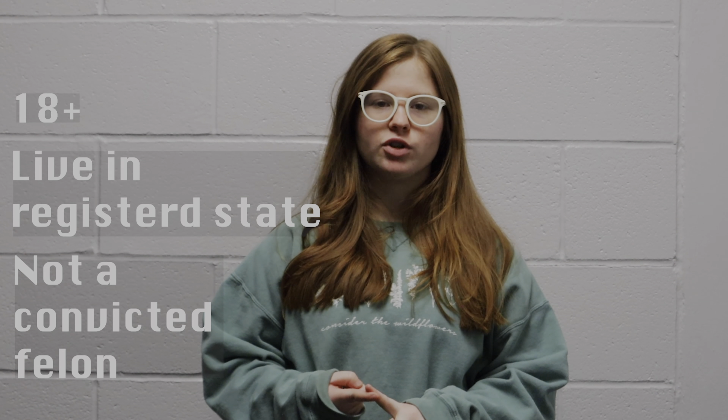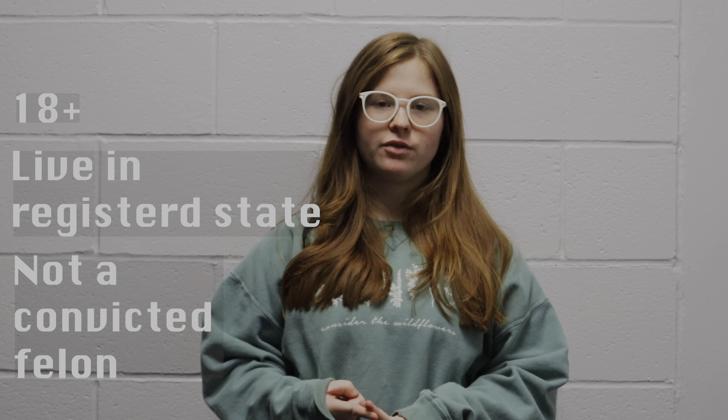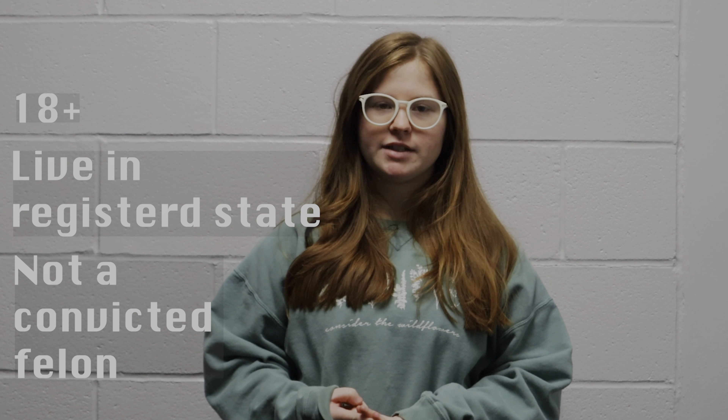Did you know that more than millions of Americans aren't registered to vote just because they don't know how? Today we're going to teach you how to register to vote. In order to vote, you need to make sure that you are 18 years or older, live in the state that you're registering for, and you must not be a convicted felon.